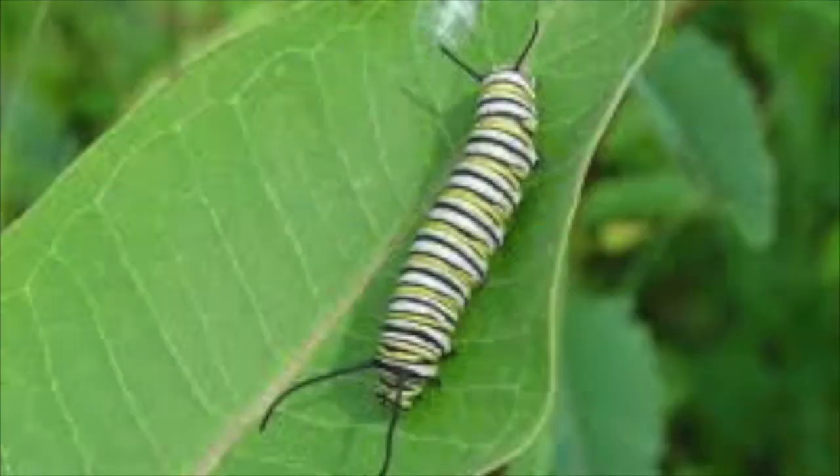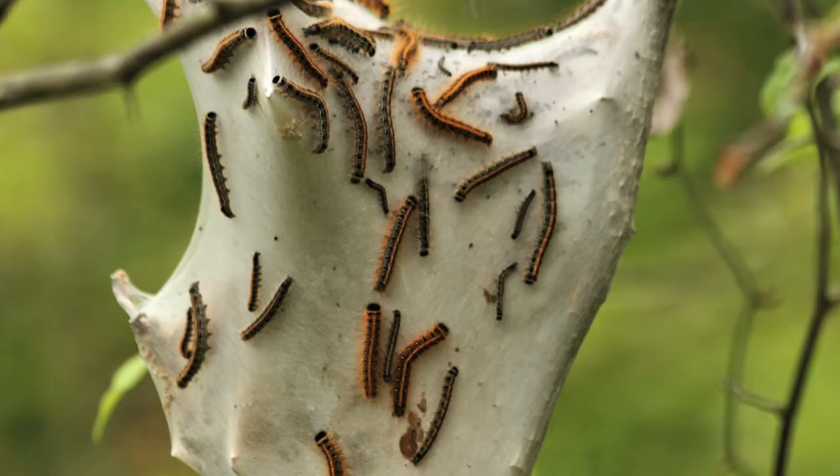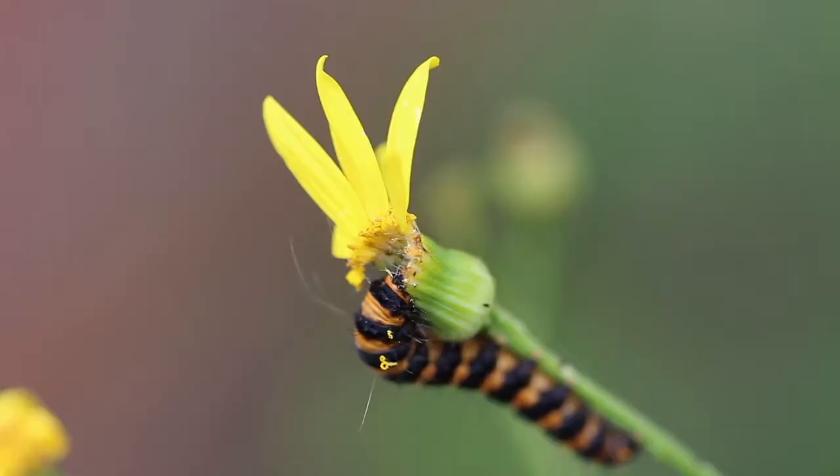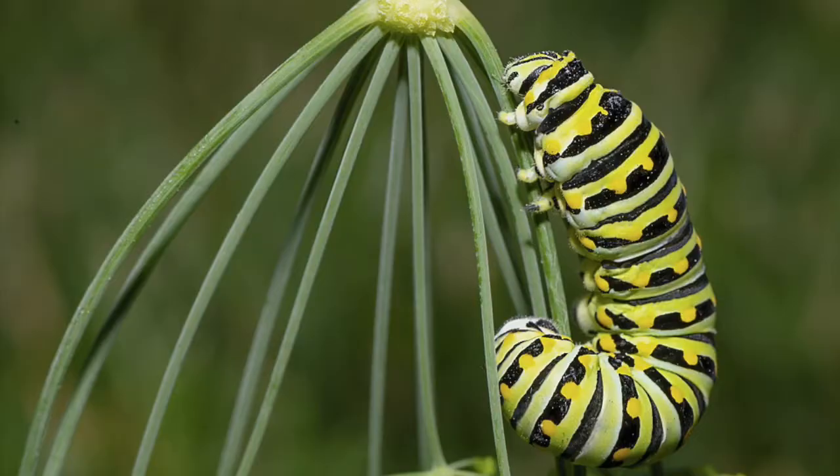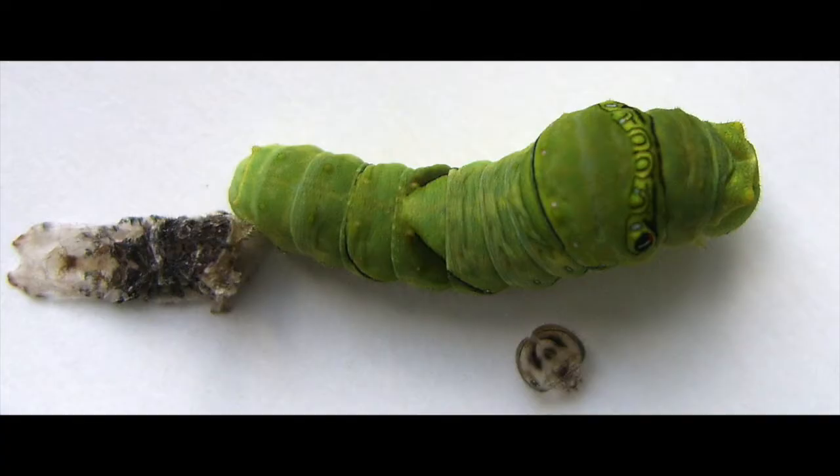Next up comes the larval stage, also known as caterpillars. The primary role of a caterpillar is to eat and grow. As it grows, it will split its skin and shed about four to five times.